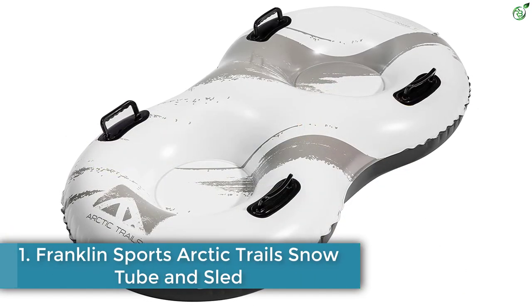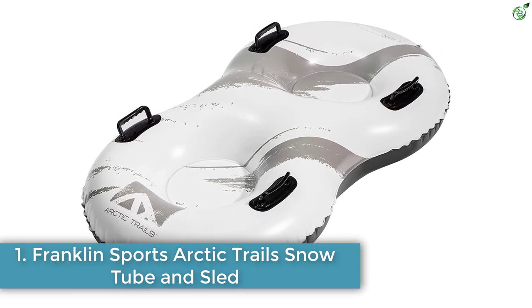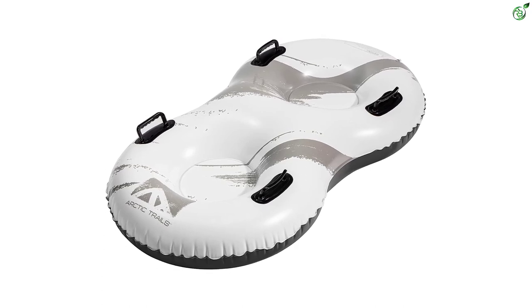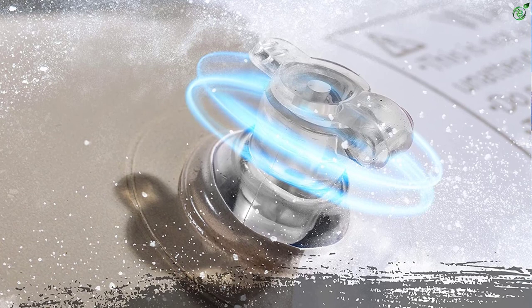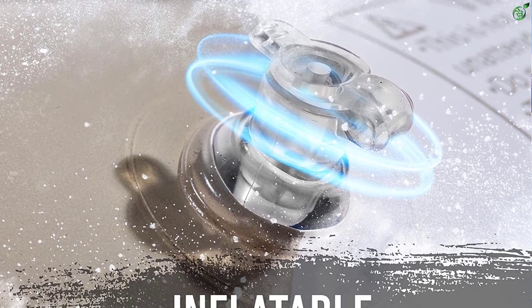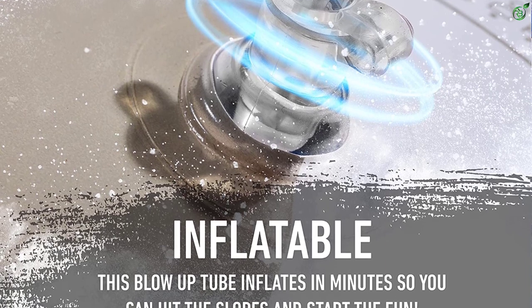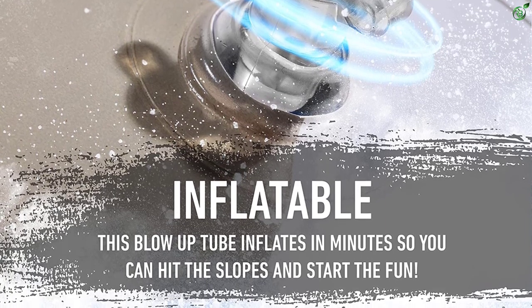Number 1: Franklin Sports Arctic Trails Snow Tube and Sled. Every parent knows kids will squabble over anything. The Arctic Trails Double Snow Tube solves this age-old dilemma with a 57-inch long tube designed with two individual seats — no sharing required. Plus, each seat comes with its own pair of handles, so both children stay equally safe while zipping downhill.